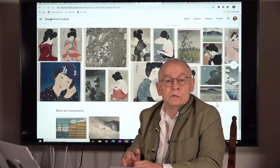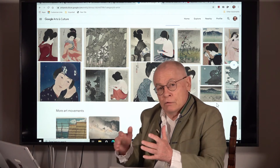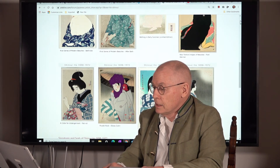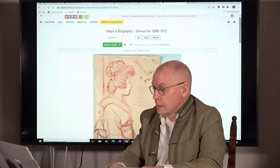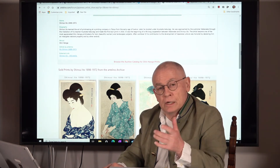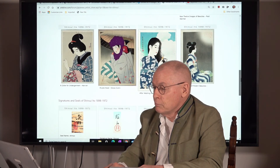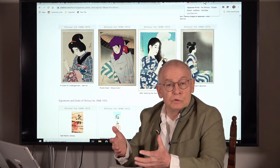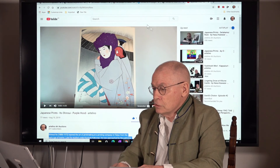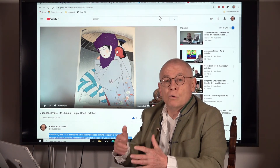And of course you have Artelino. We have three, four, or even five articles about Ito Shinsui on our website, and short biographies with a flagship print for all Japanese artists of importance. We always try to decorate our pages with images of prints by the artist that we sold in the past. And of course we now produce these videos — we even produced a video a few months ago about Ito Shinsui, about another print with the title 'Purple Hood.' You can find it on our website or directly on YouTube.